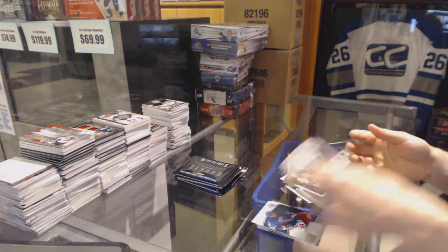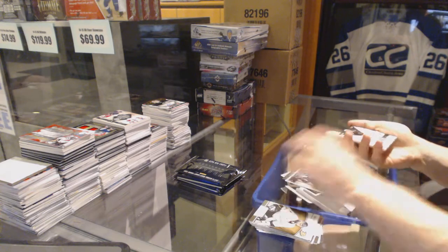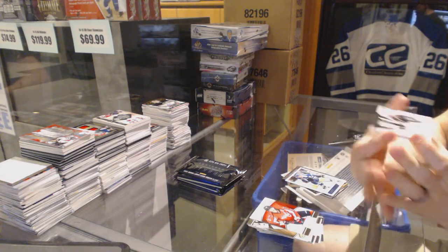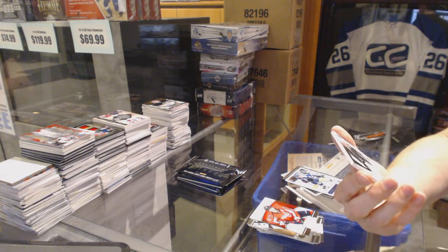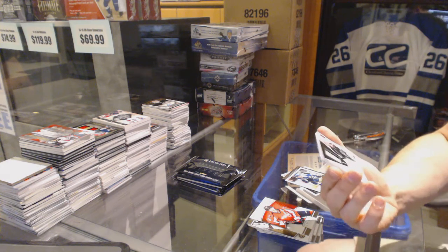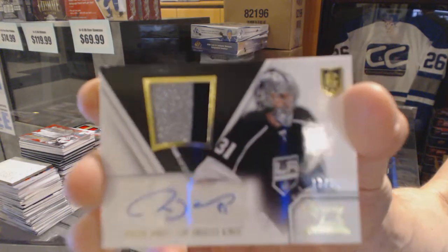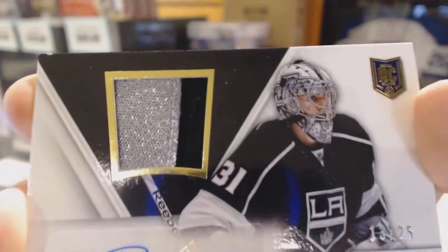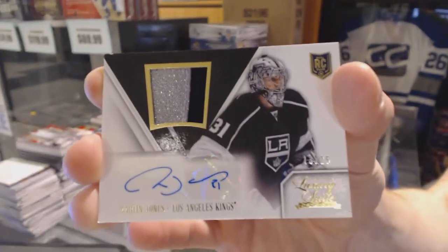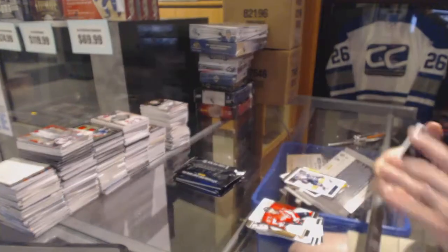Kevin Cannot, even Kent Simpson. Mason Raymond, and we've got a Luxury Suite Rookie Jersey Prime and Auto Gold, number 13 of 25 for the LA Kings, Martin Jones.